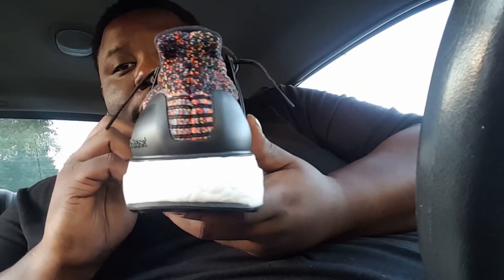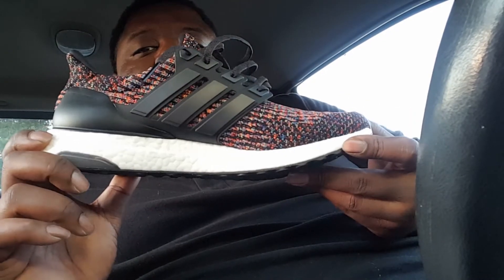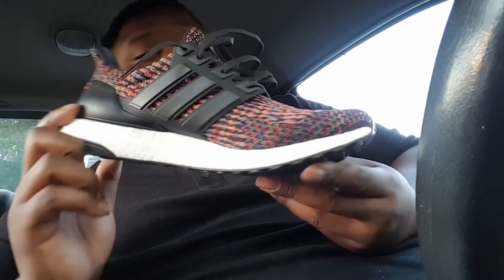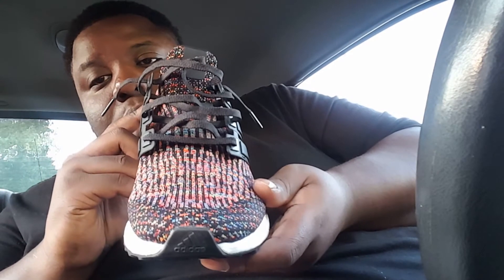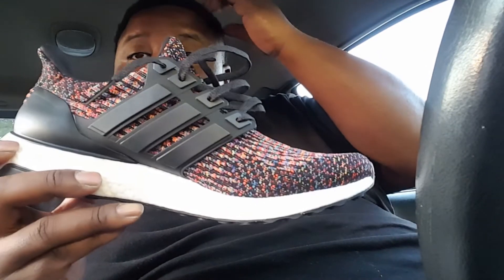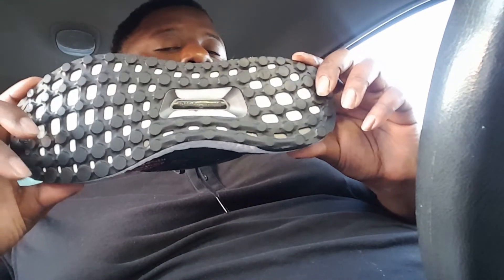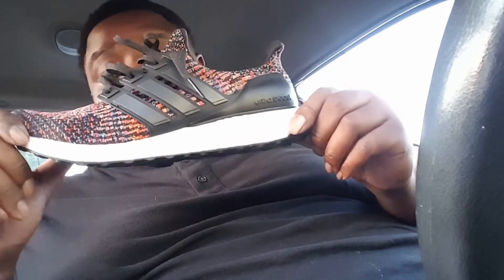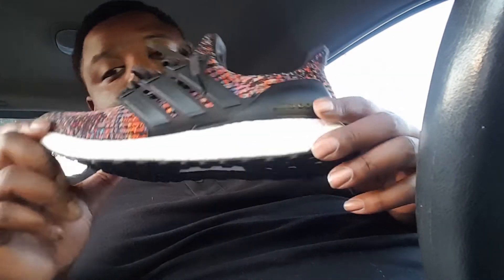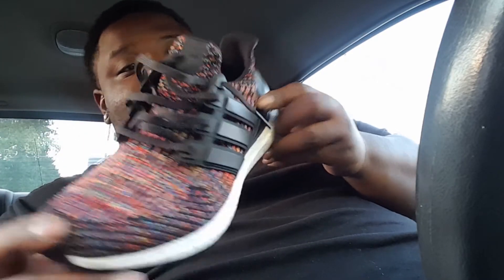A lot of y'all cats are getting into the Adidas Ultra Boost movement. I think the EQT movement is making a strong come up too. Let me know what you think - if you like these joints, like and comment. If I find any links where you can get these for a good price, I'll link them in the description below. Pretty basic shoe but it's pretty dope.